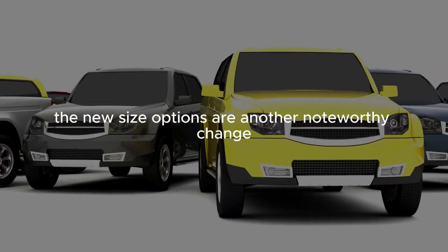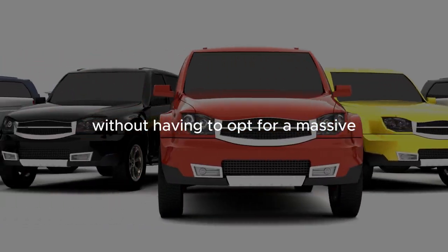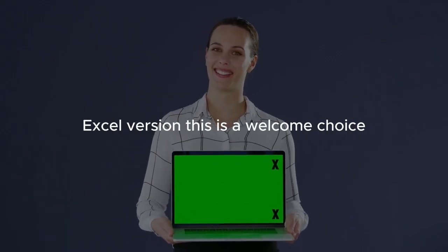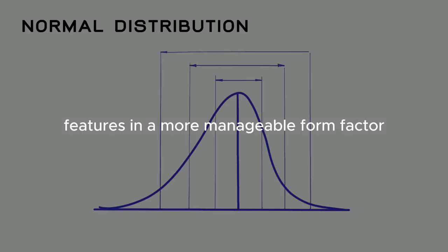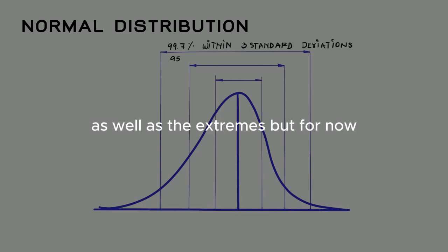The new size options are another noteworthy change. For the first time, you can get a Pro phone without having to opt for a massive XL version. This is a welcome choice for those who want Pro features in a more manageable form factor. I do worry that the middle-ground model might not sell as well as the extremes, but let's appreciate that the choice exists.